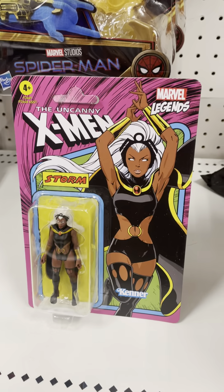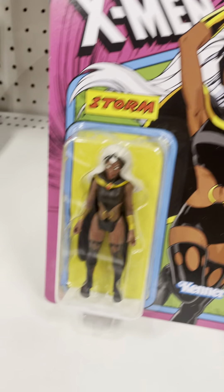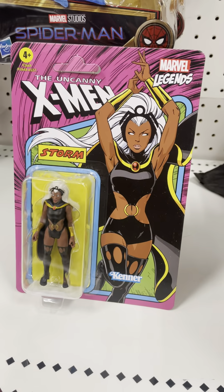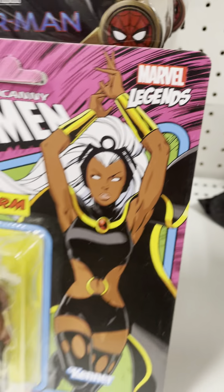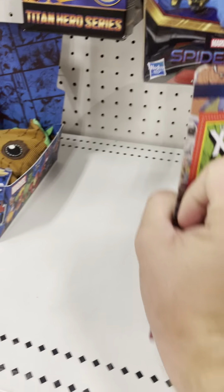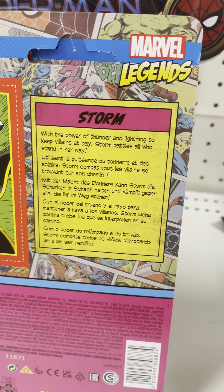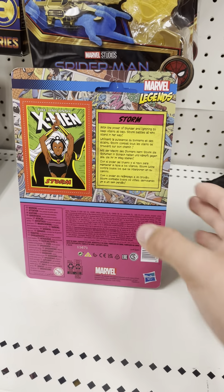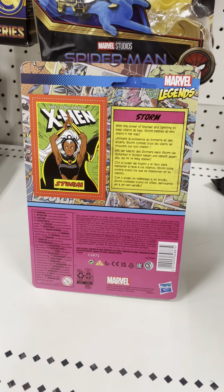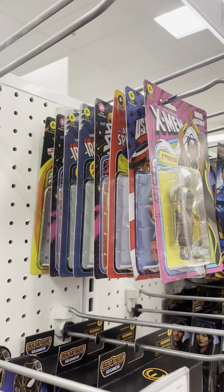We have the Uncanny X-Men Storm figure, really nice. On the packaging right there — Storm right there, see how she looks in the comics. There she is on the packaging, really nice. There's Storm right there, really nice. The sculpting on the packaging right there — it says Marvel Legends right there, incredible detail. Here's the back of the packaging — there's the Uncanny X-Men Storm right there, really nice.